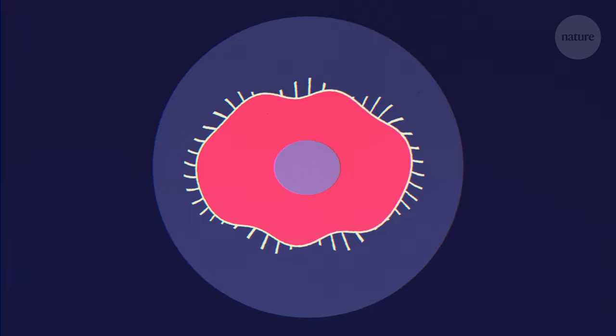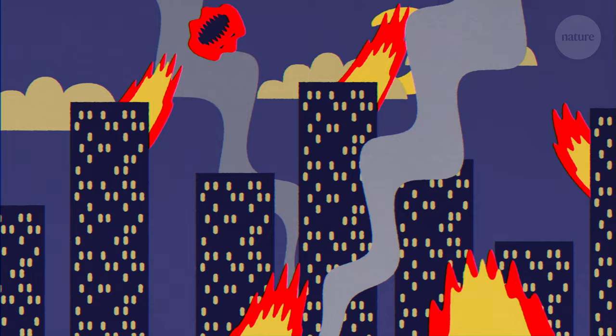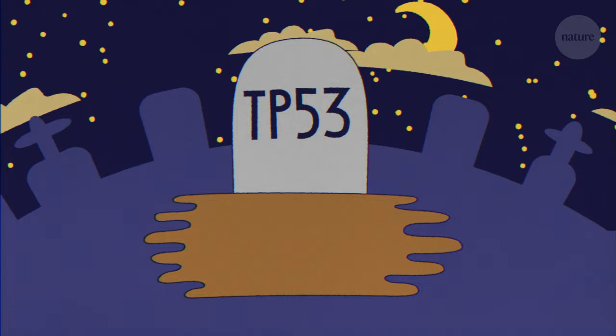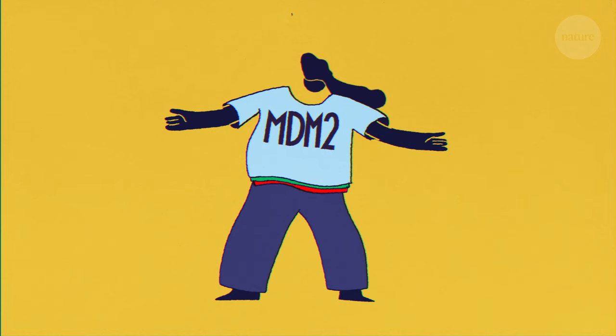Without the protection of functional P53, damaged cells can spread unchecked, leading to cancerous tumour growth. This can arise through two mechanisms. The first is through a mutation of the TP53 gene, which leads to a faulty misfolded protein. The other is through an overabundance of MDM2, deactivating too much P53 in the cell.